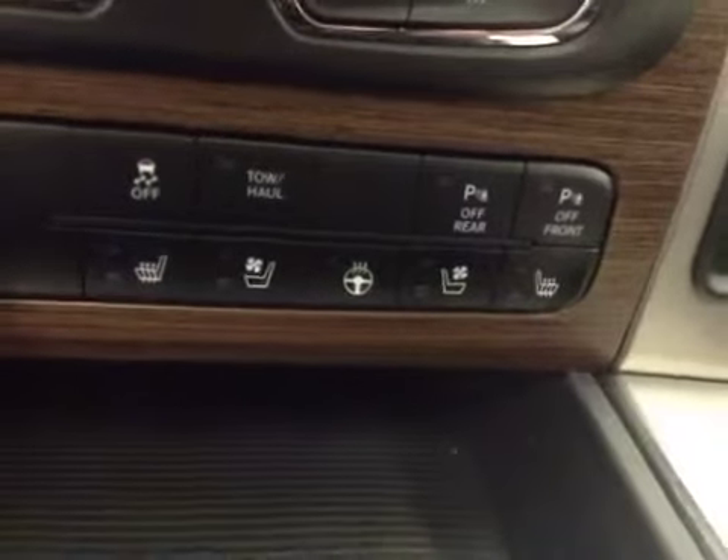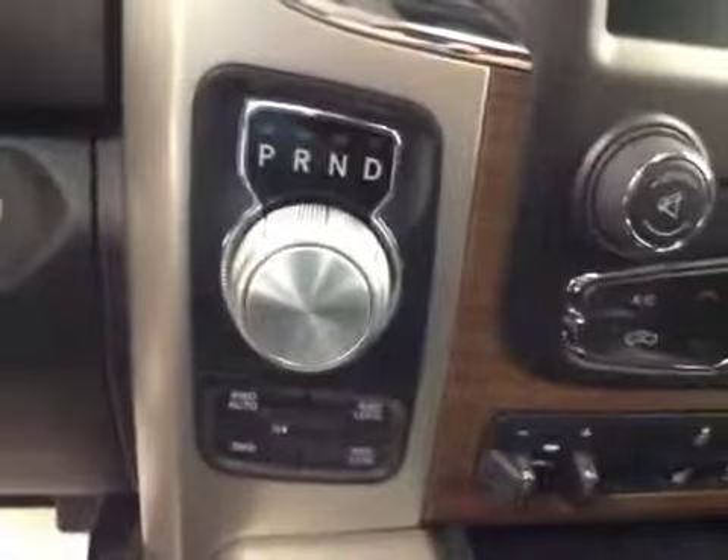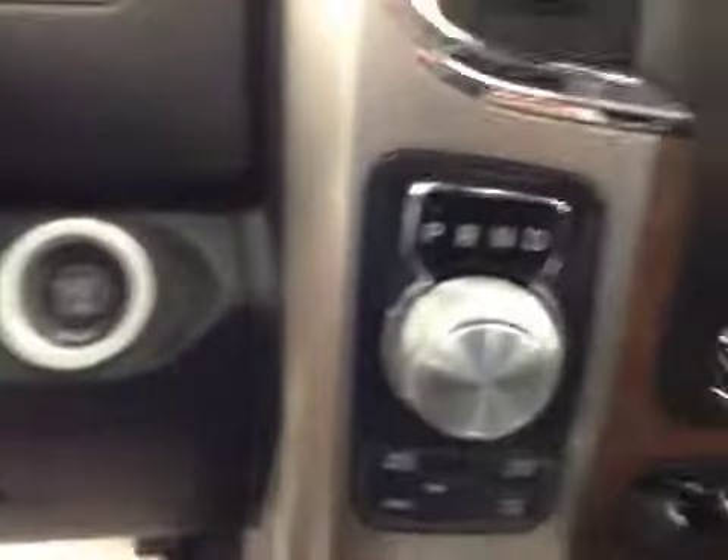Heated and cooled seats, heated steering wheel, four-wheel drive controls, push button start. Upholstery is leather, color is black.